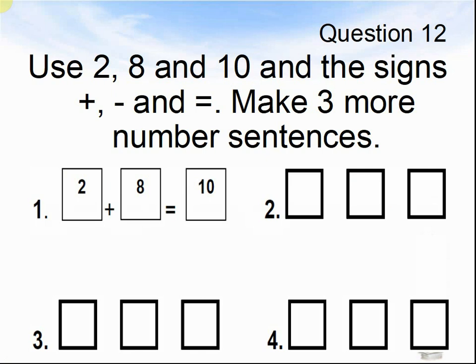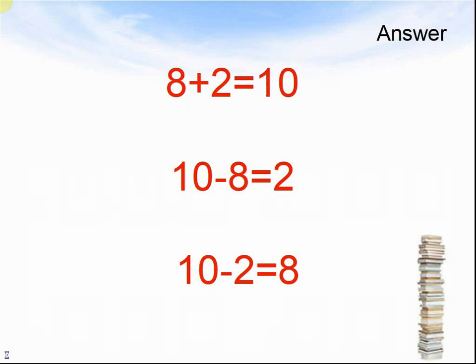Question 12. Use 2, 8, and 10, and the signs plus, minus, and equals. Make three more number sentences. Pause the video until you are ready to see the answers. Answers: 8 plus 2 equals 10; 10 take away 8 equals 2; 10 take away 2 equals 8.